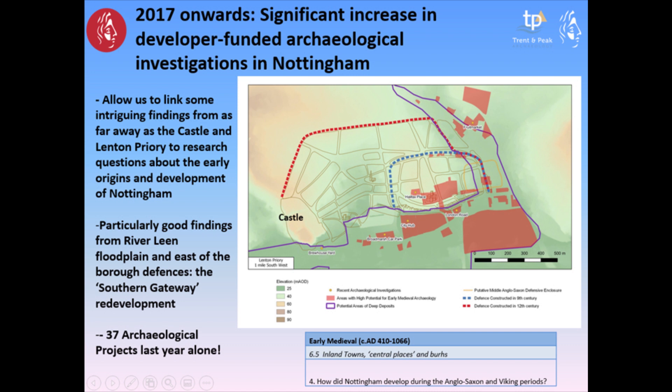A lot of that remained locked within the archives until we saw an increase in development control and excavation as part of the planning system from 2017 onwards. Many of the sites explored are actually on the periphery of this historic core, and they bring results of a certain character — particularly good findings from the River Lean flood plain deep deposits on this southern gateway redevelopment — but they start to allow us to look again at the development of Nottingham.